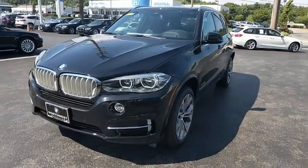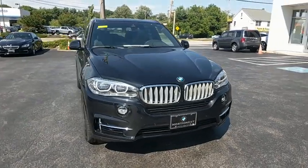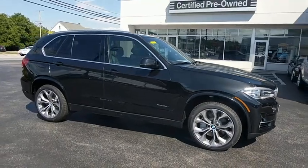The 2017 BMW X5. The BMW X5 is an award-winning performance, space, and efficiency vehicle. Here are some of this vehicle's great options.